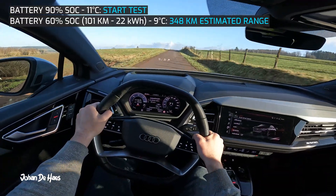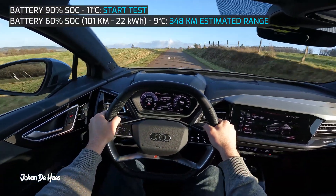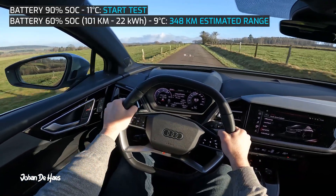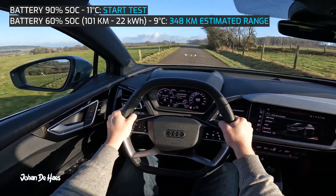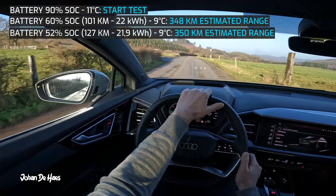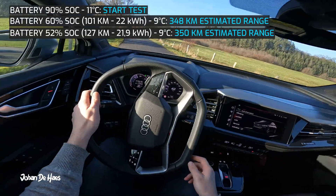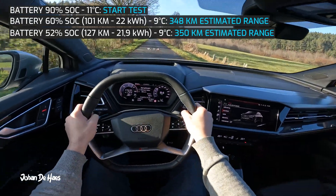I will now leave the highway for some sporty driving on country roads. This part was 26 kilometers and average consumption is 21.2 kilowatt hours, a bit lower than on the highway. After this part the total average consumption is 21.9 kilowatt hours. The range increased now to 350 kilometers.